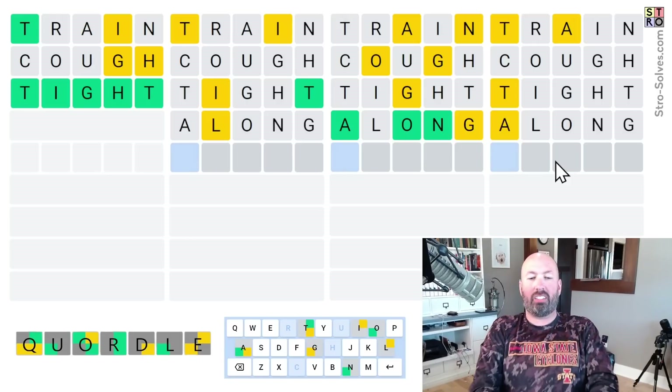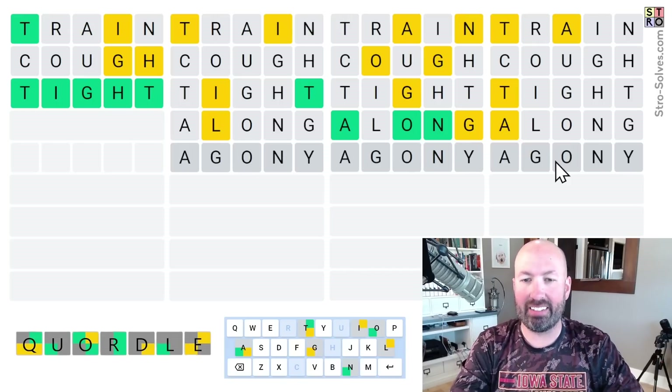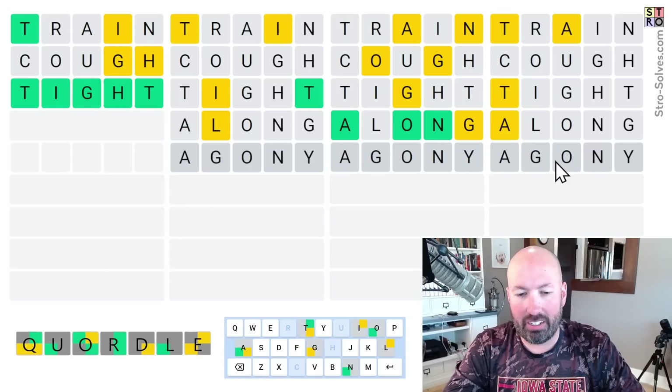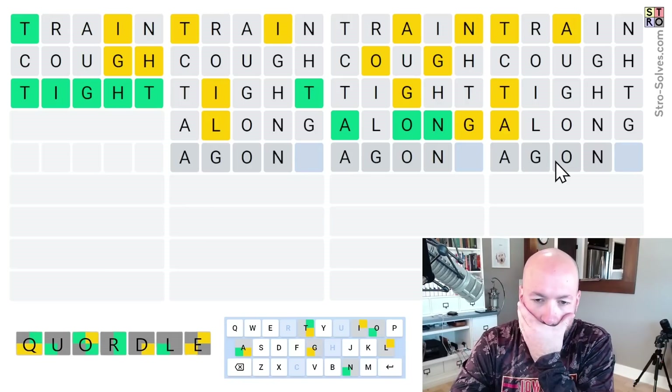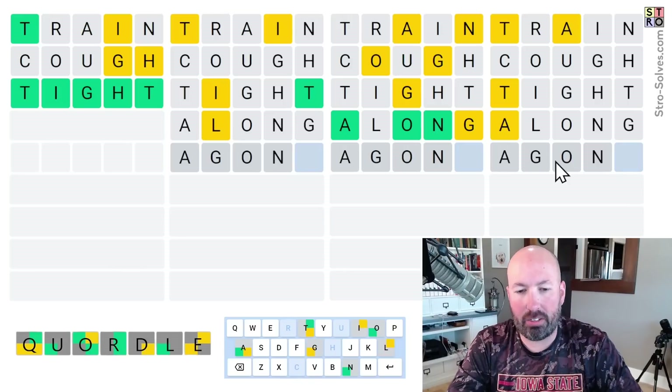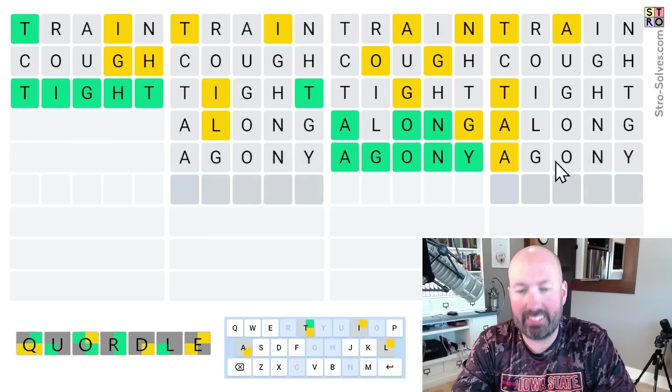Oh, it's not ALONG. It's AGONY. I'm in agony after missing that. That is unfortunate. It's going to be AGONY, I think, because it's A-G-O-N. I think it has to be AGONY. Alright, let's do that. There's AGONY. We've got four guesses left in only two words, so we're doing okay.